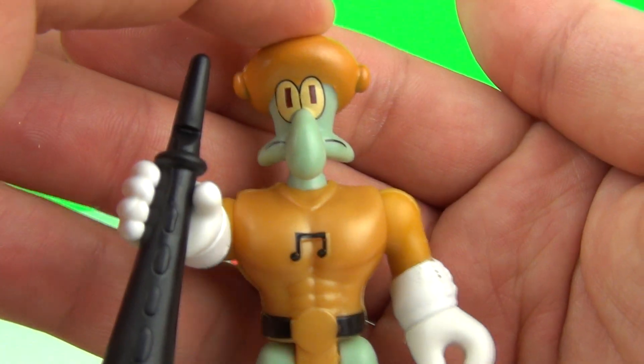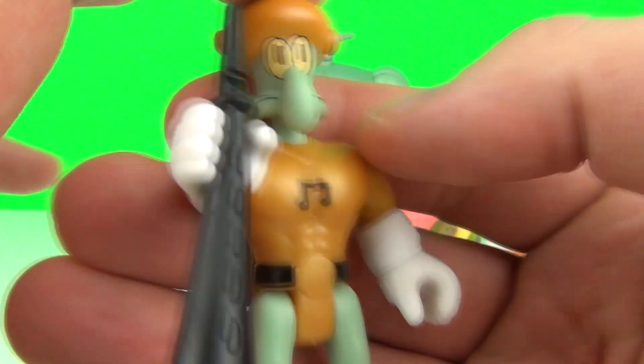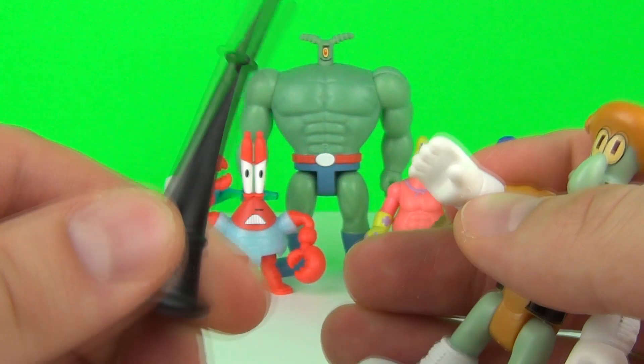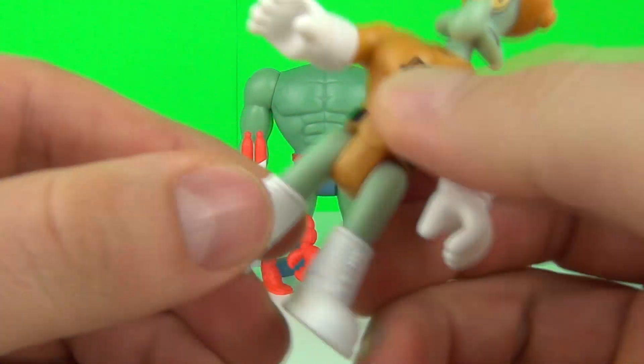Here is Sournote, or Squidward — doesn't he look muscly? Squidward looks awesome. He does come with an accessory that you can remove, and of course you can move his arms, his head, and his legs as well.